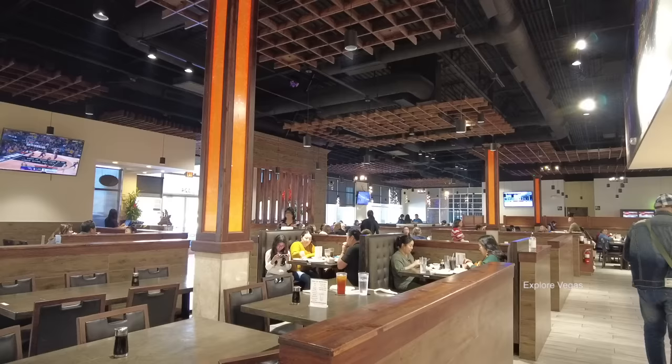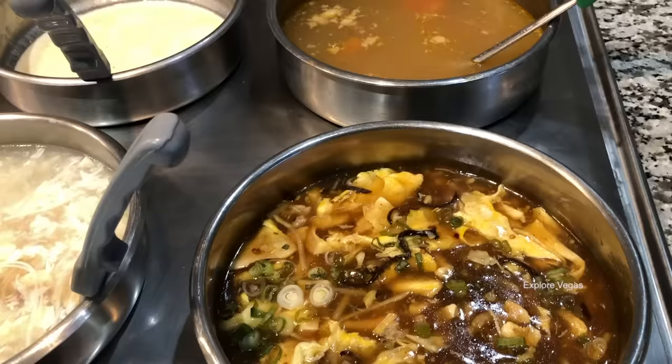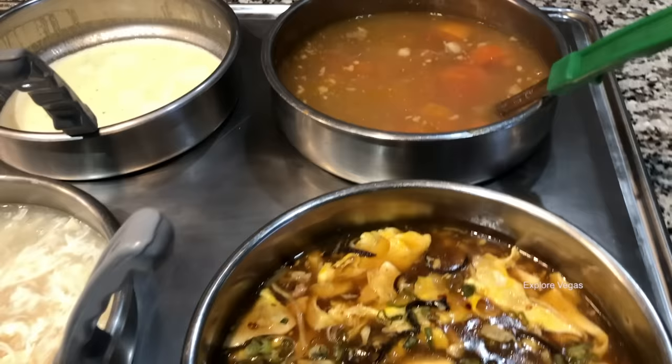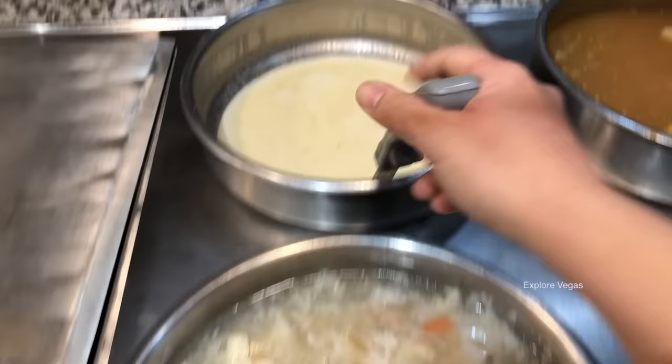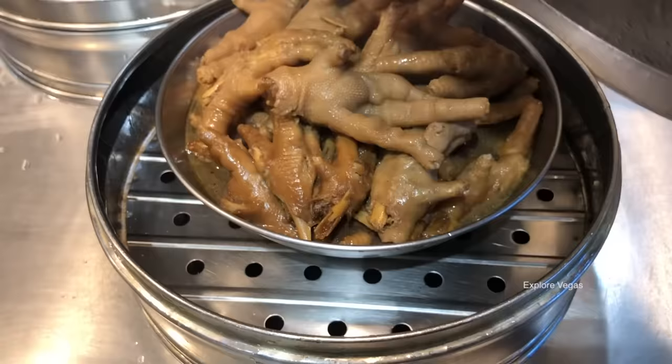Recently the Imperial has changed ownership and the new owners have made some improvements. Sit back, relax, hit that like button, hit that subscribe button, and let us show you all the dishes this wonderful buffet has to offer. We'll start with the soups. Here we have oxtail soup, hot and sour soup, seafood soup, and clam chowder.